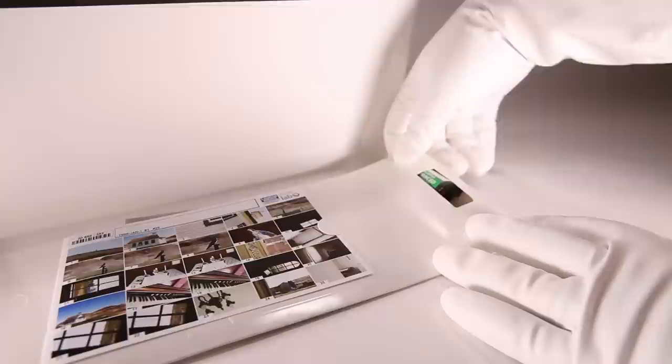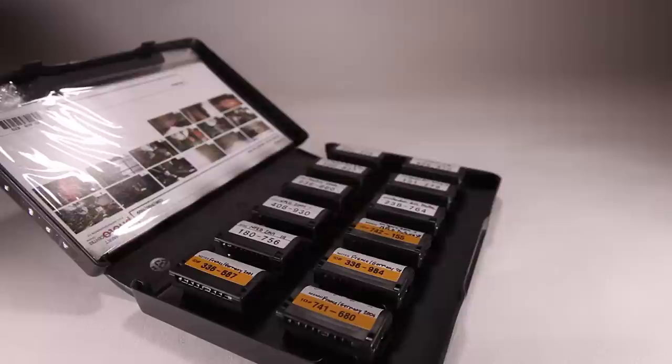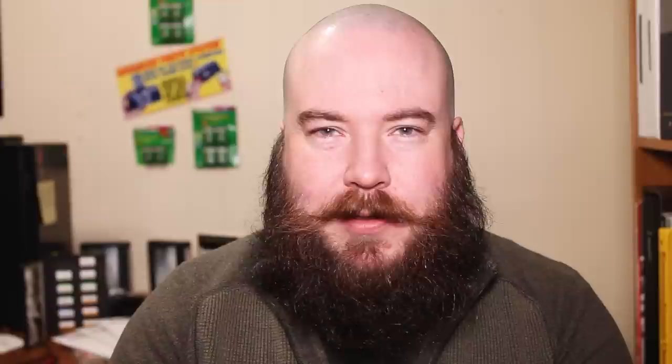You get your developed film back in the cartridge — but not just that. You also got a print with all of your photos in thumbnail version and, of course, your prints. If you were shooting a lot of APS, you'd probably have one of these catalogue cases. Your cartridge snaps into place and the index card goes into a sleeve on the left.